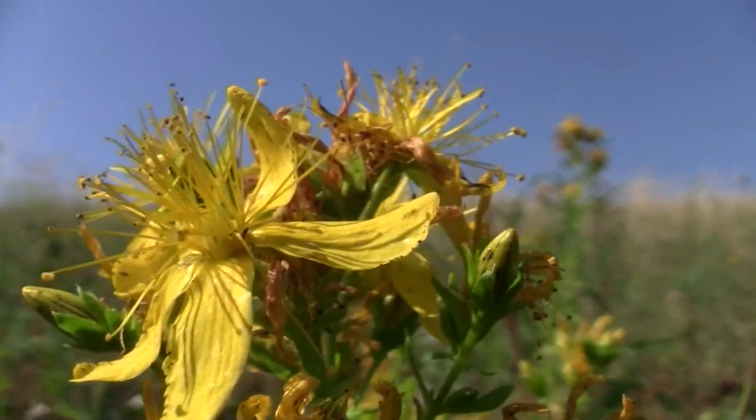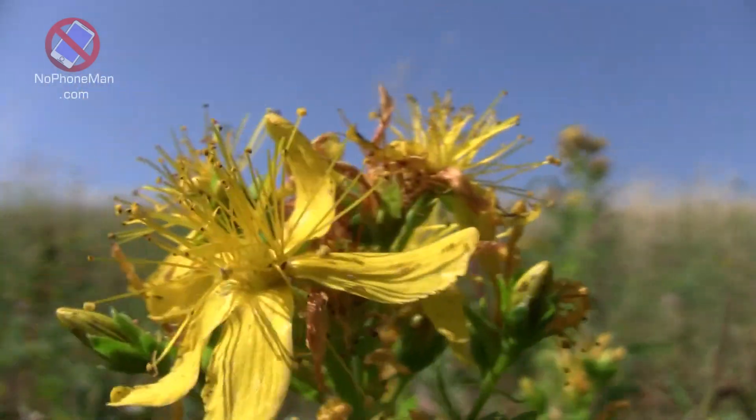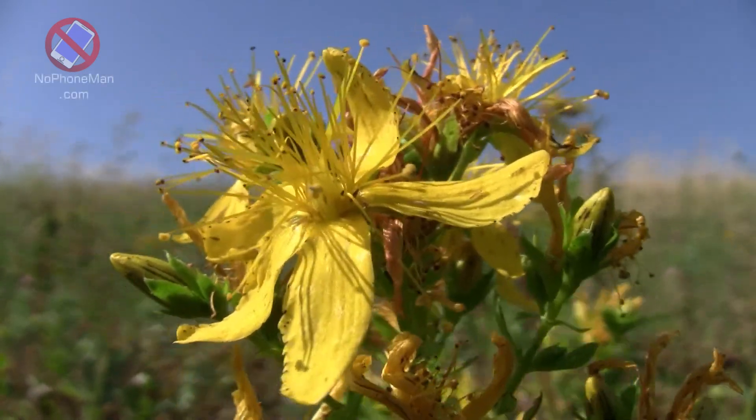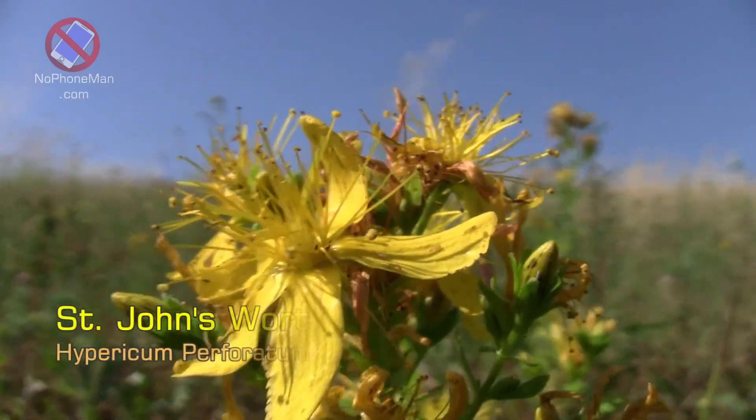This plant right here — oops, the wind, a little bit of breeze, look what it's doing. That's the plant I'm here for: St. John's Wort.